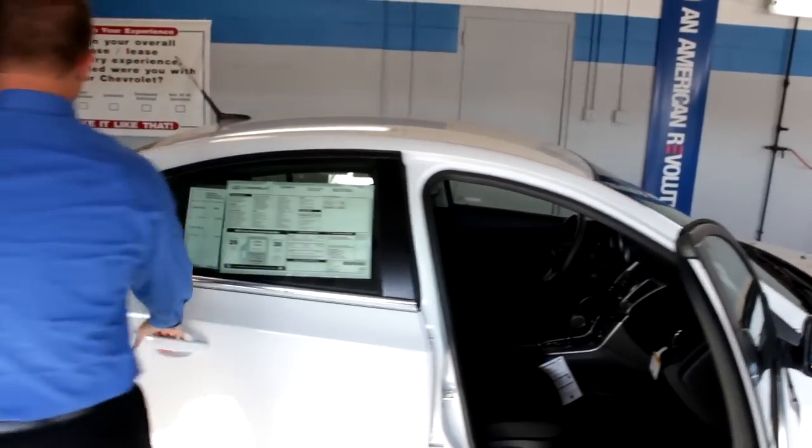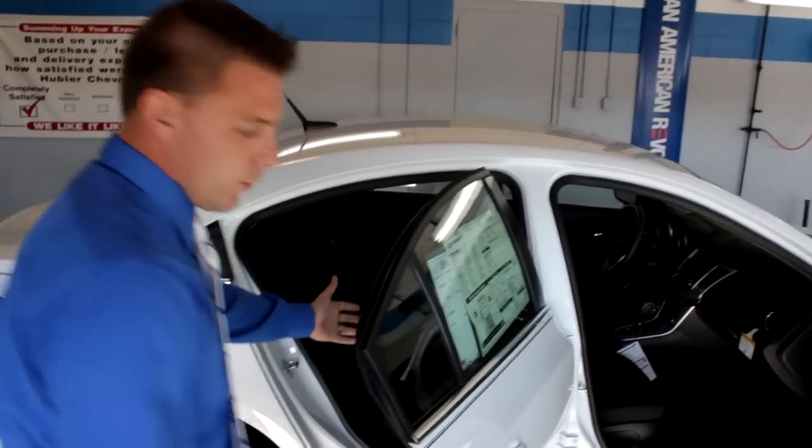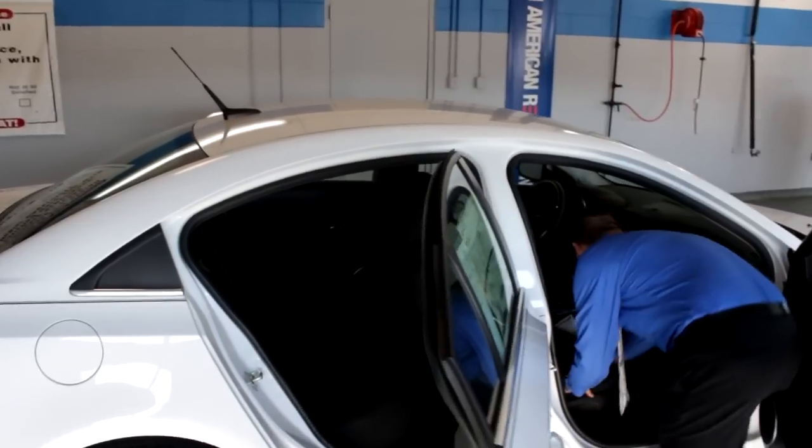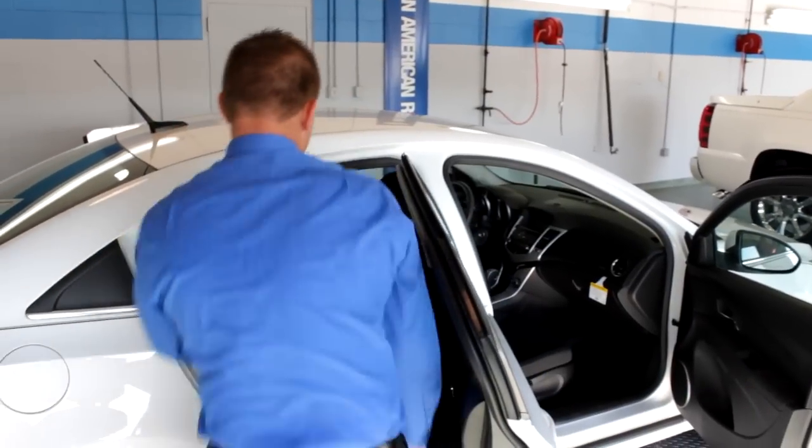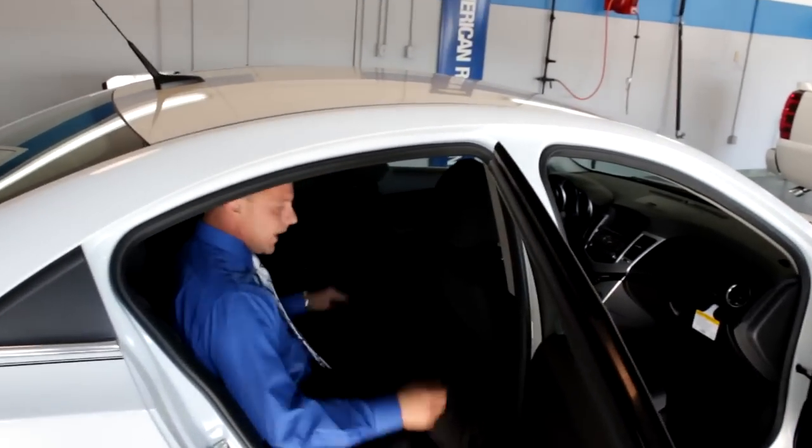We'll move on here to the back. Now in the back with the seat all the way up, you're going to be kind of scrunched. Move the seat up a little bit and there's still plenty of room for a six-foot person to sit back here.